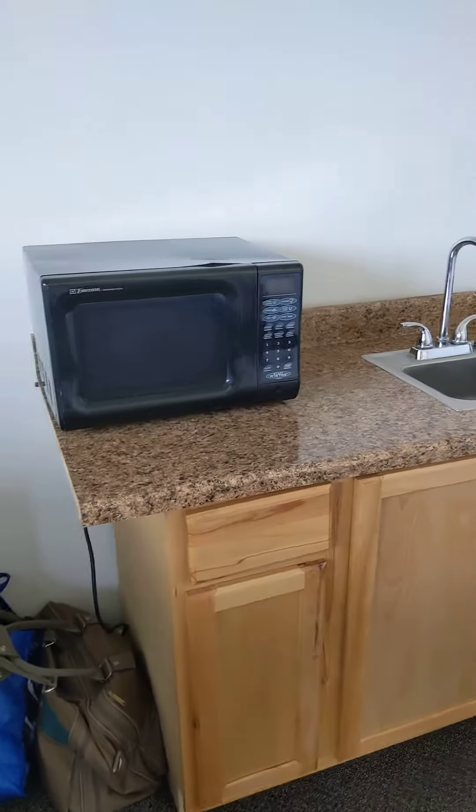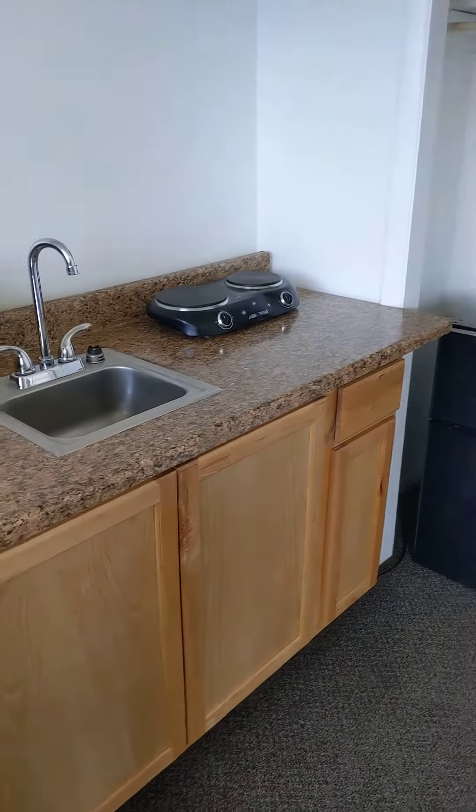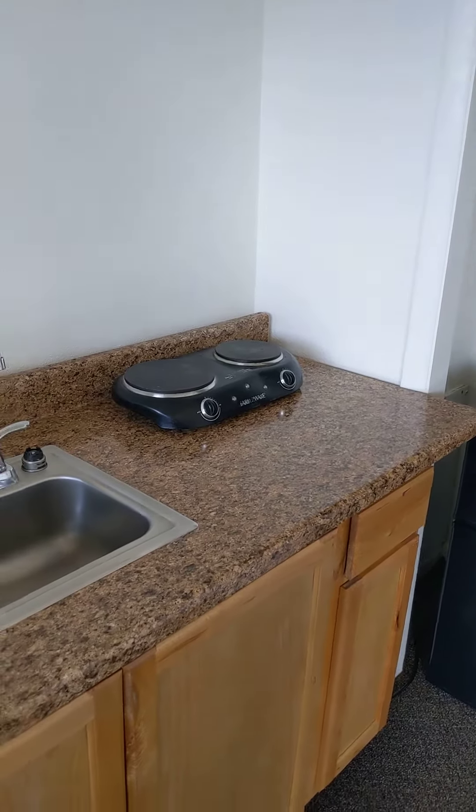It comes with everything you need: a microwave, new countertops, and cabinets, stove top. These things are awesome. You can literally cook anything on them like steaks,